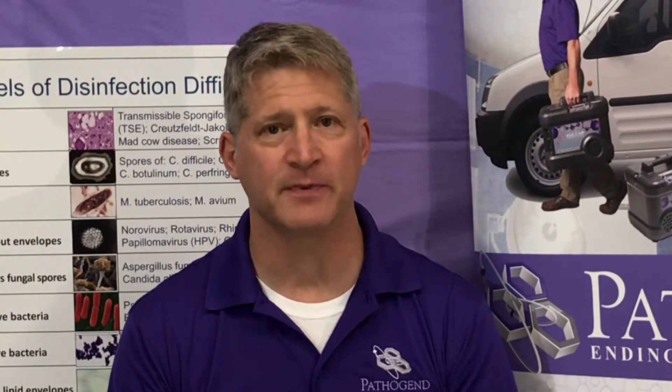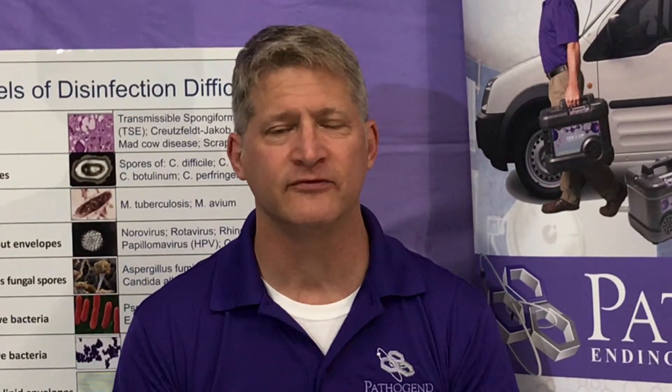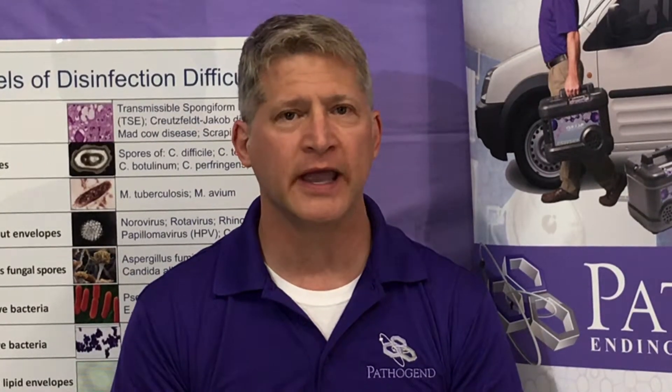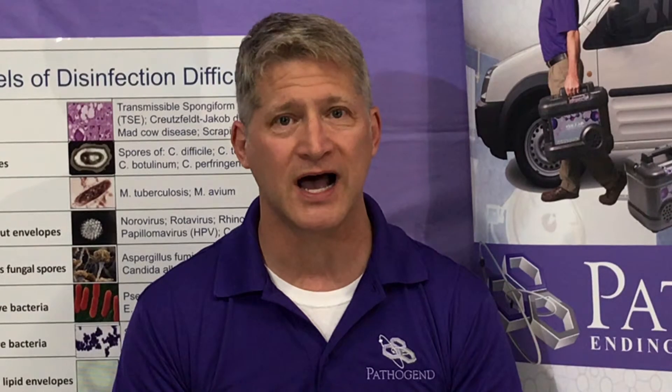Hey, I'm Vince with Patston of Georgia. I've been asked by a few people to do some comparison against hydrogen peroxide versus UVC lighting. Those are the two most predominant whole room disinfectants available on the market and used in most hospitals today.